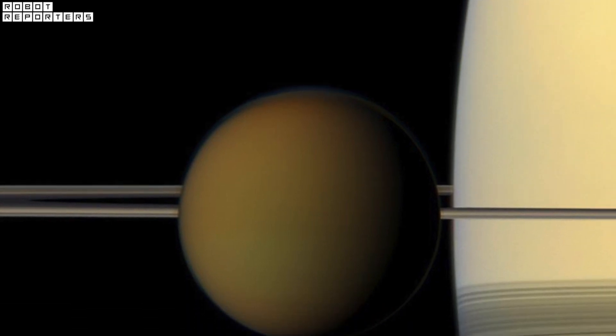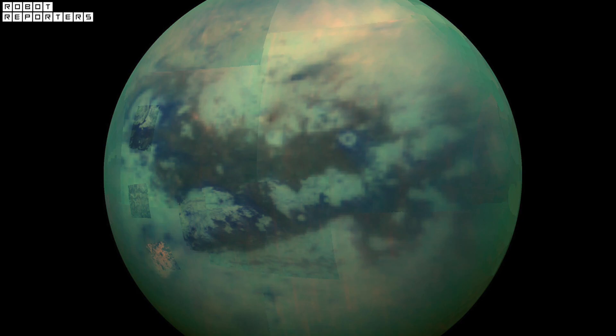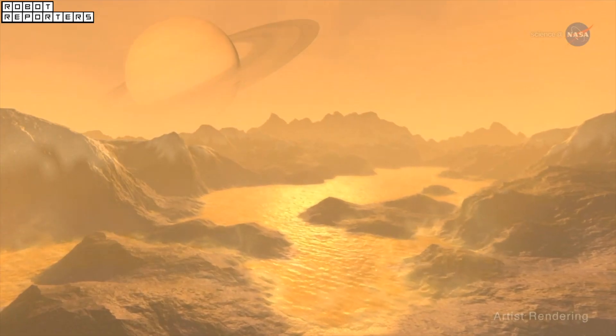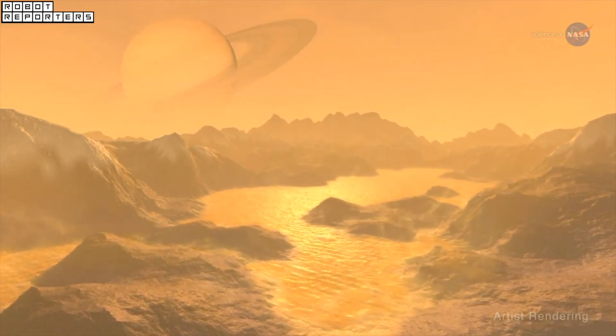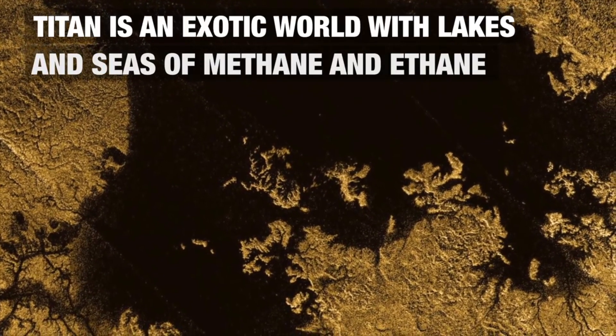On Titan, Cassini discovered a world surprisingly similar to Earth, but with key differences. Titan's cold rivers, lakes, and rain are made of liquid methane and ethane. Titan could also conceal caves or even icy volcanoes.